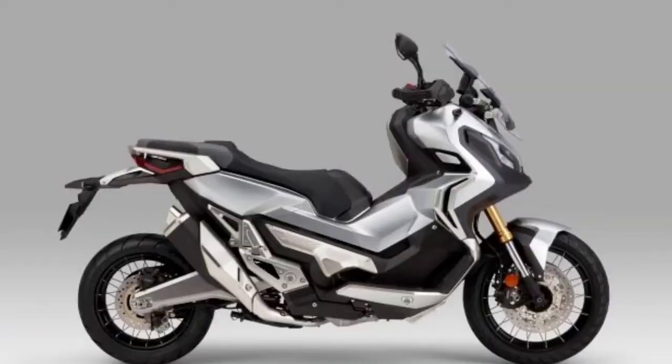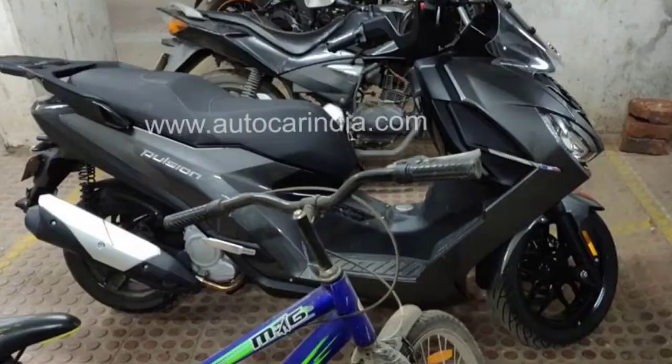The X-ADV is a Honda scooter. The X-ADV is a Honda scooter that is 150cc. There are many people interested, but they are not allowed at the auto expo. They would not have had a vehicle for the auto expo. This Pulsar 125 has a 150cc liquid-cooled engine and is still on Euro 4 emission, but it is on BS6 emission or pollution norms.